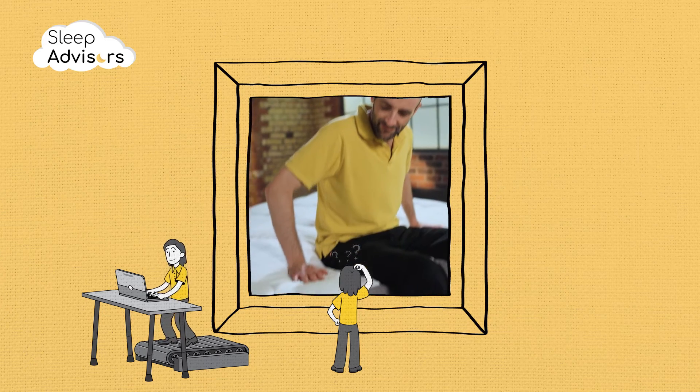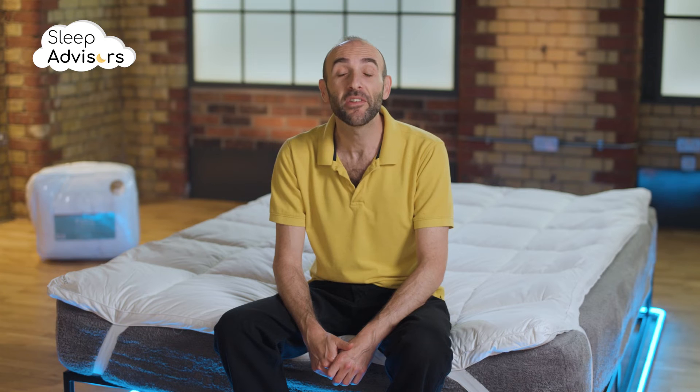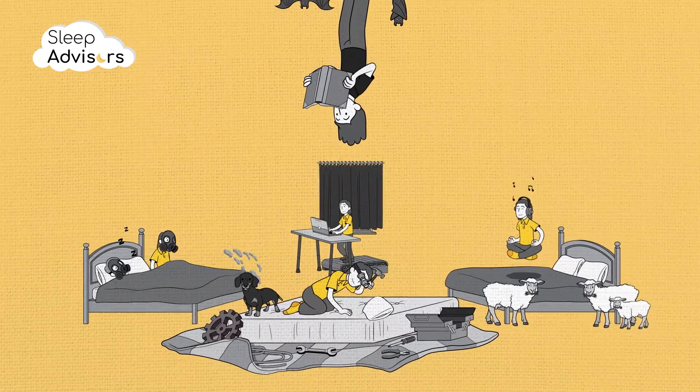You might also want to consider Dunelm's Rebound mattress topper. It offers similar features, but is even cheaper. I hope this helps with your quest for the right topper. We have loads more videos covering all things sleep related coming to this channel soon.